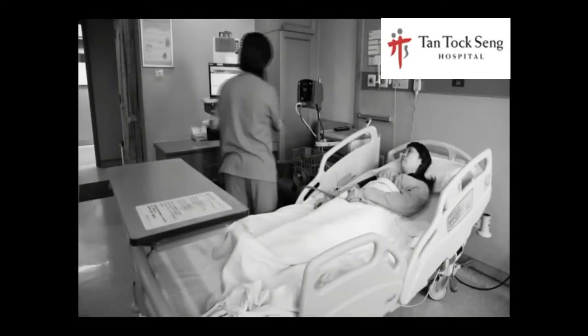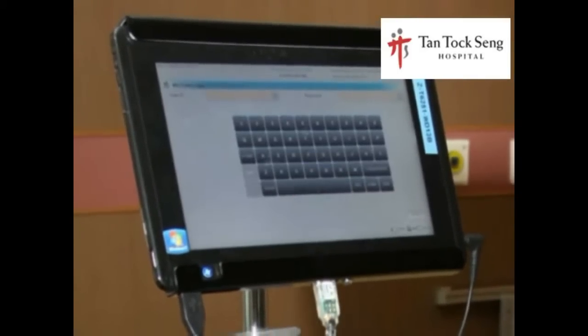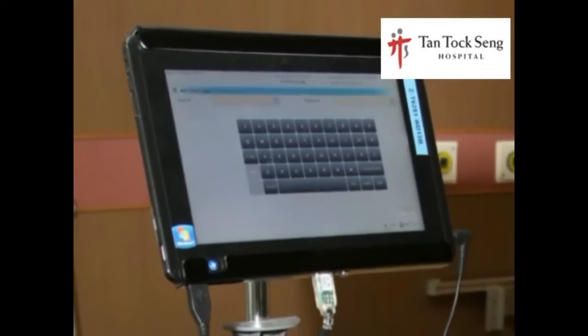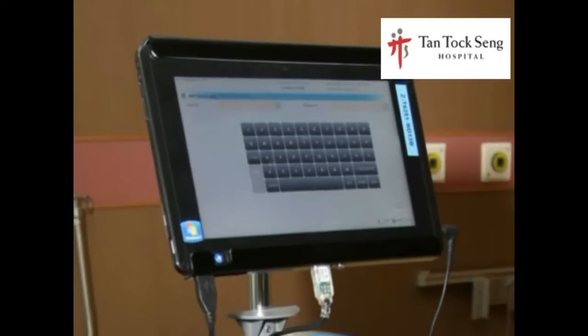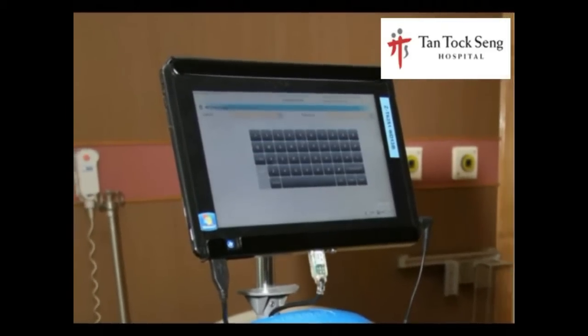Nurses spent more time recording vital signs on a computer and less time on patient care. Now, with the new MDI that runs on a tablet computer, patient's vital signs data can be automatically entered and then wirelessly uploaded into an electronic clinical chart.